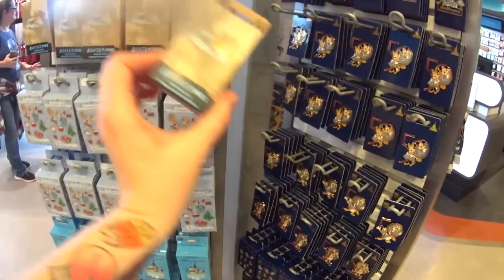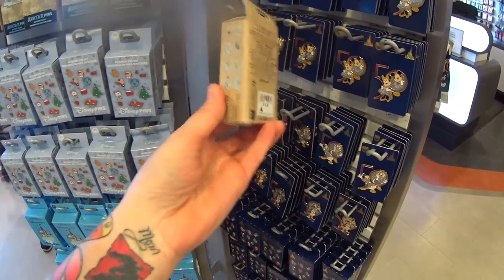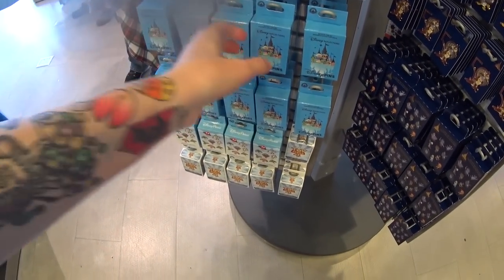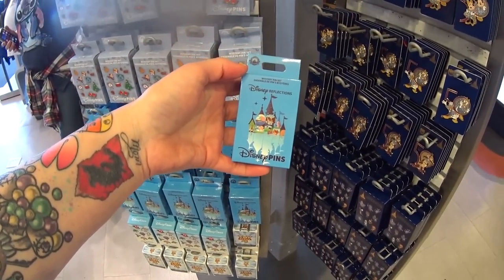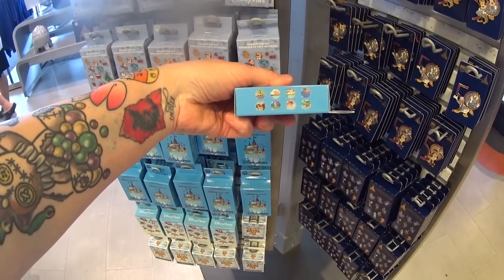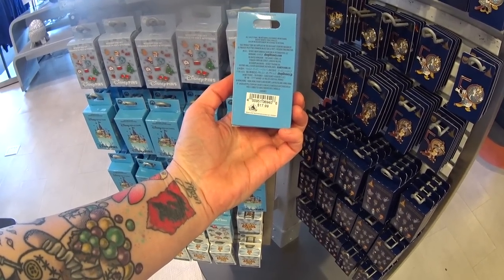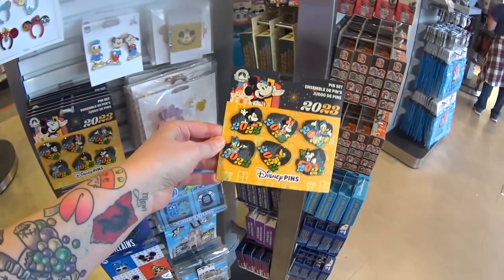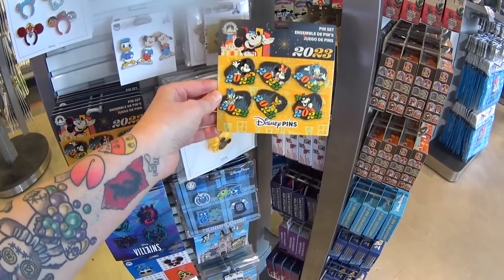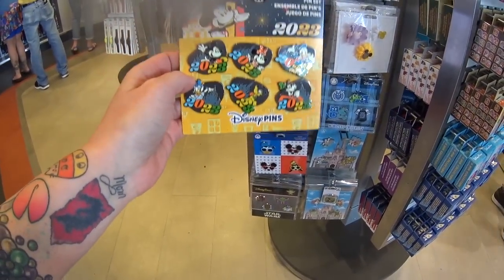We have an Avatar mystery pin box — just perfect timing for the movie about to come out on Friday. $17.99. Are you guys going to see it? I'm going to see it. Here's another new one — Disney Reflections. Looks like just scenes from classic movies, $17.99. And here is a booster pack — you get six different 2023 pins with six different characters for $29.99. They're great for collecting and for trading here in the parks.